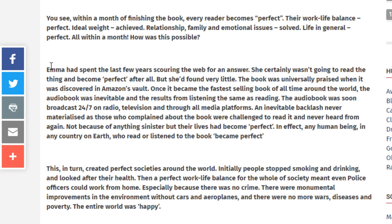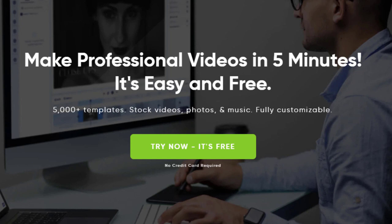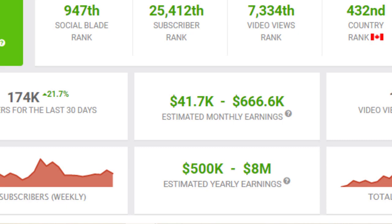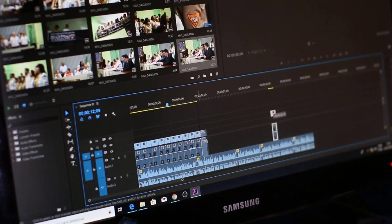Step one, copy a few done-for-you sentences. Step two, go to a free website and turn this text into an engaging video. Step three, upload your video to YouTube. Step four, generate thousands of views per day such as this. And make a lot of money just like this. If you want to make money on YouTube with YouTube Shorts, without showing your face, without talking into a microphone, or without even making the videos yourself, then you're going to love this video.